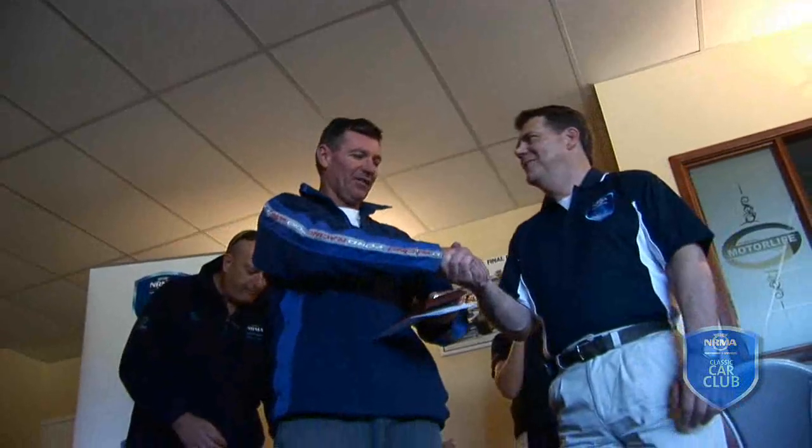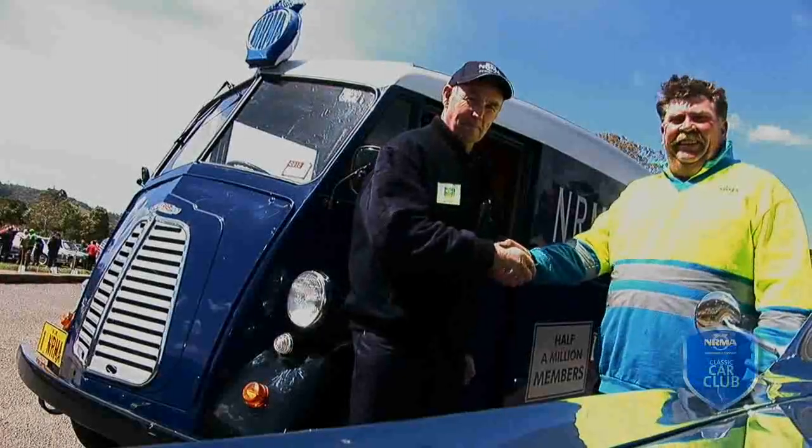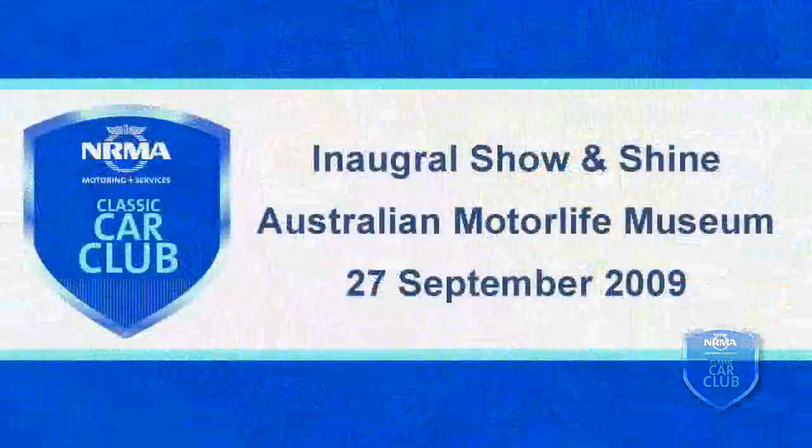Congratulations. That was excellent — well run and it's in a really nice spot. The NRMA people are really good to deal with and they've obviously put a lot of time and effort into it. So congratulations to them as well — they've done well.